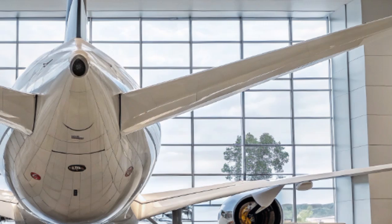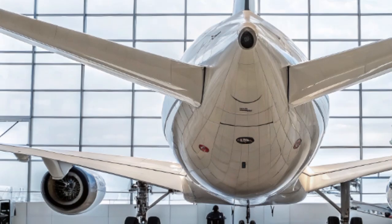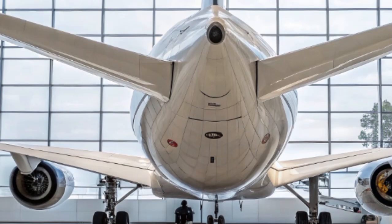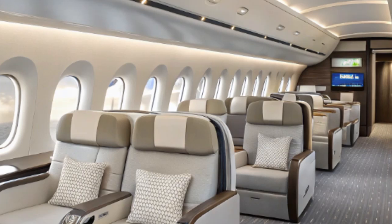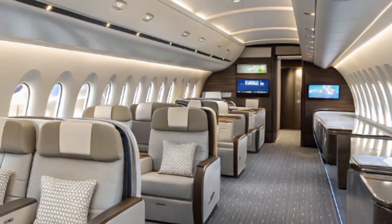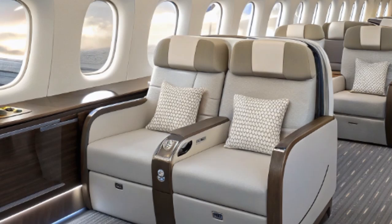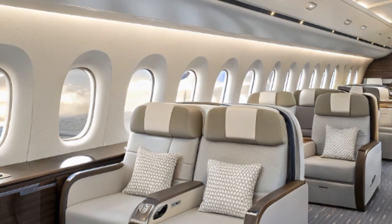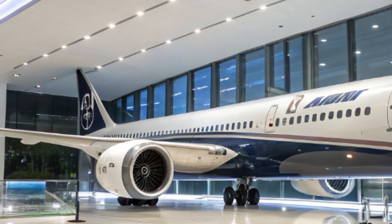The Dreamliner's cabin is designed to accommodate multiple class configurations. Most airlines choose a layout with business class, premium economy, and economy cabins. Business class features lie-flat seats with direct aisle access, privacy partitions, and gourmet meals. Premium economy offers wider seats with extra recline and legroom, while economy class is optimized for comfort with ergonomic seating and upgraded services. Cargo capacity is another strong point — the lower cargo hold offers space for more than 30 LD3 containers, making it an excellent option for airlines transporting high-value cargo on international routes.